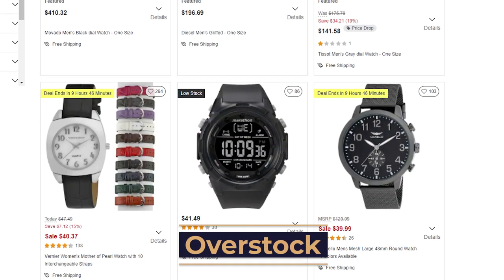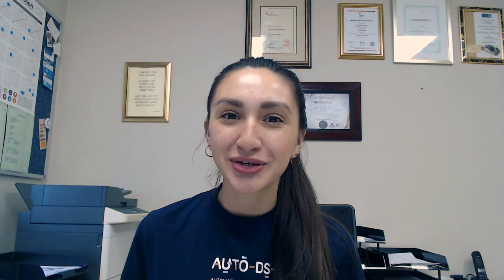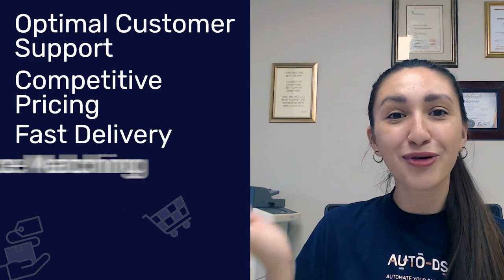We can stand out amongst the competition with our unique watch product selection on Etsy. Most products are custom-made so we can optimize profits by showcasing the rarity of these watches. Our next supplier coming in at number five is Overstock — an American online retail marketplace offering a diverse selection in the jewellery and watches category. Benefits of working with Overstock include optimal customer support, competitive pricing, fast delivery, price matching, and the Club Zero loyalty program.